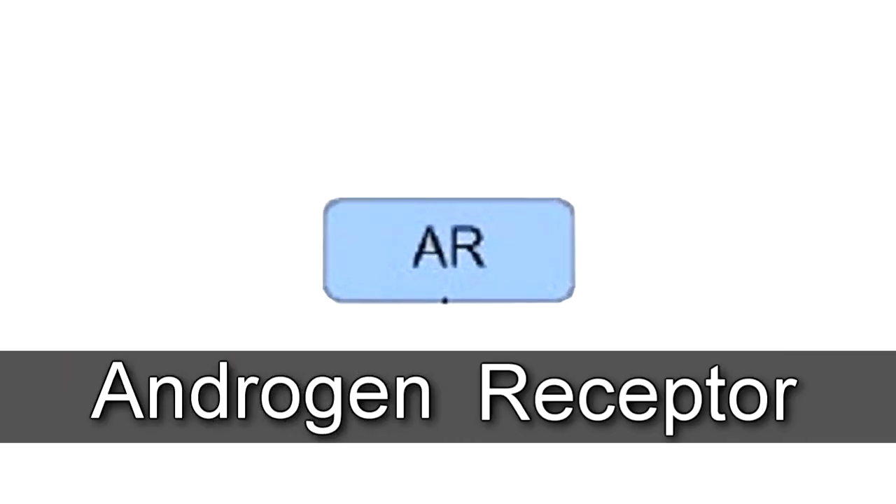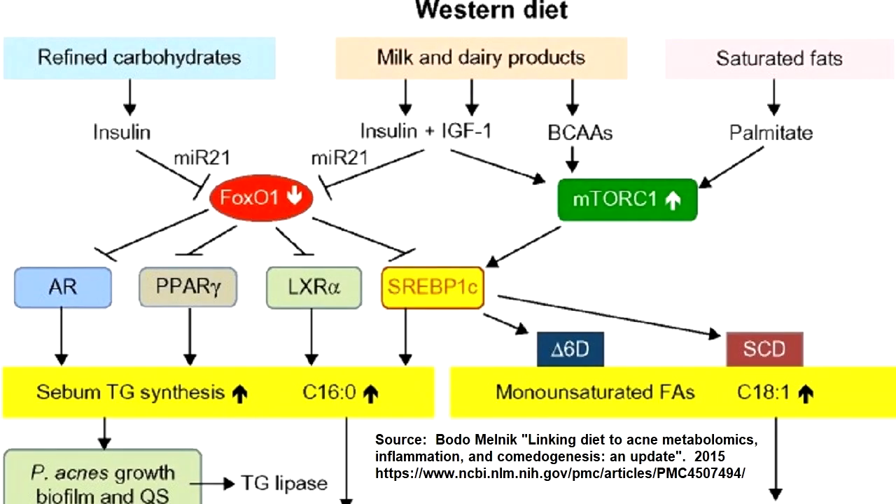AR stands for Androgen Receptor, and there is a red circle with FOXO1 which is above it. FOXO1 means forkhead box protein, but the name is not important. FOXO1 to AR has a line with a T, so FOXO1 inhibits AR. The main point is that FOXO1 inhibits the androgen receptor.